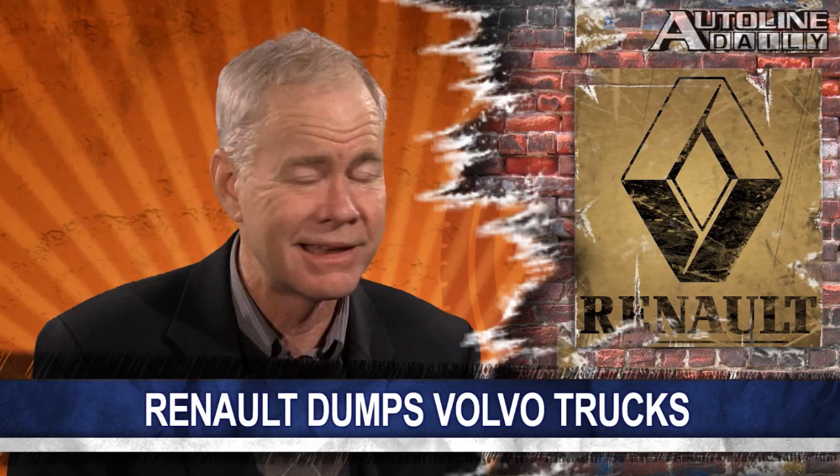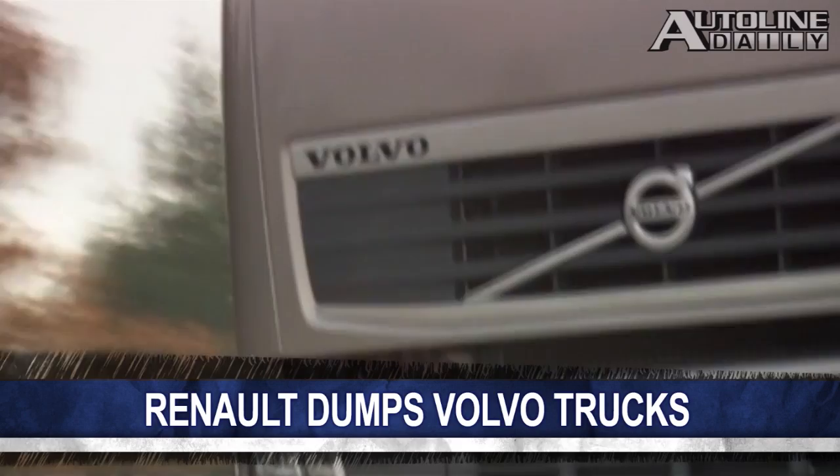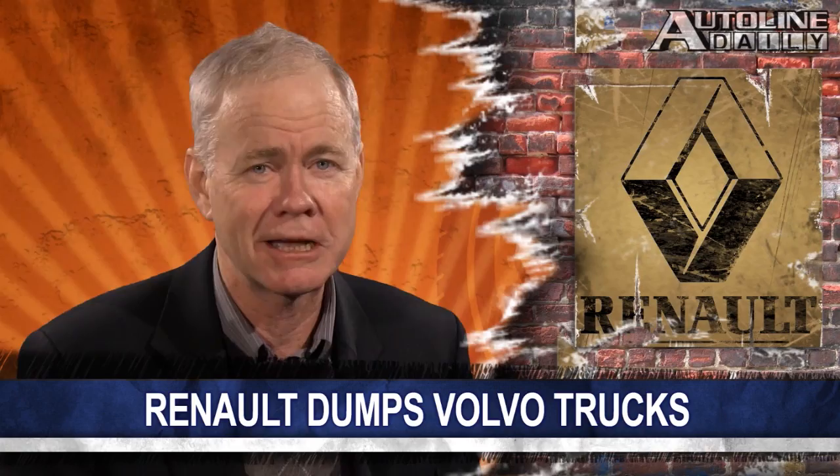Renault has been one of the hardest hit automakers due to the slumping economy in Europe. It needs cash, so it just sold its remaining shares in Volvo trucks, getting nearly $2 billion for its 6.5% stake. Two years ago, the French automaker sold close to a 15% stake in Volvo. Renault says it's going to use the money to reduce its debt and make investments in France, Russia, and China.